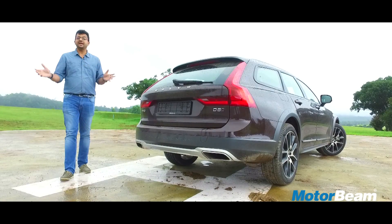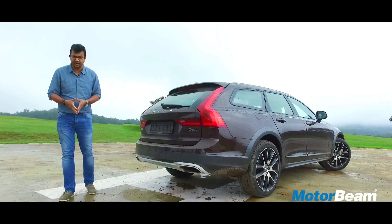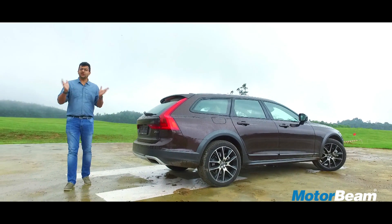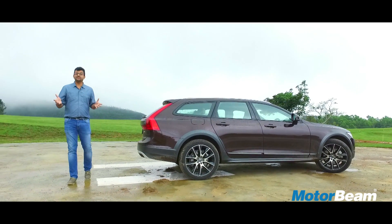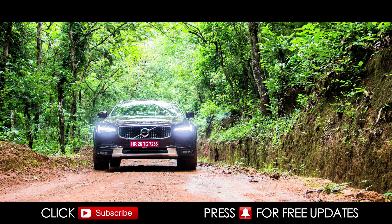So if you are planning to spend this kind of money on a luxury car, you probably already have a Mercedes, BMW, or Audi in your garage. But what the V90 Cross Country offers is a lot of practicality — it gives you the space of an SUV with the dynamics of a sedan, which itself is a very good thing overall.